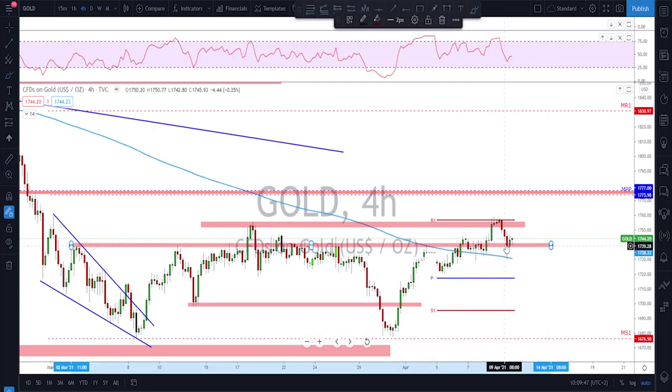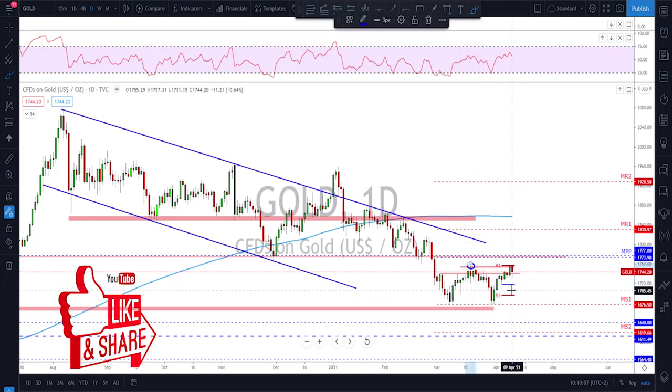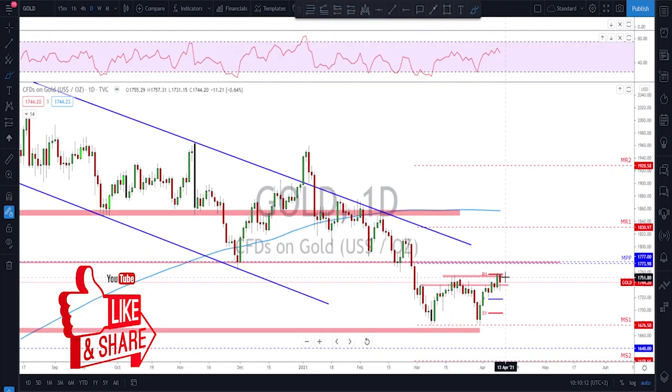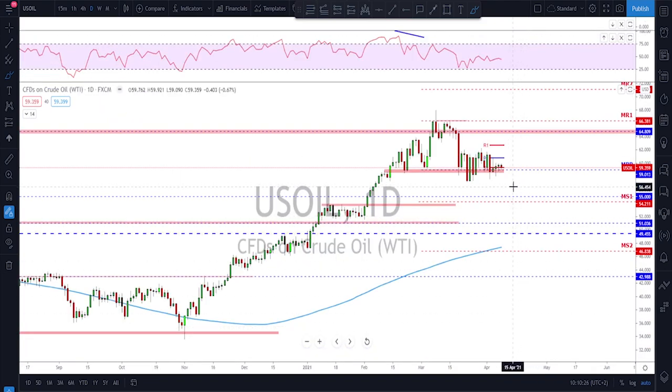On the lower time frame, as long as that area holds — where we got a breakout, a failure to break above, and then a retest of previously broken structure — we might still see further upside on gold. Keep an eye on this neckline as it's going to be an important level to watch. If broken on the daily time frame, we might see much further upside. For now it's acting as resistance, so we could get a sideways move, but a break above will confirm the double bottom.